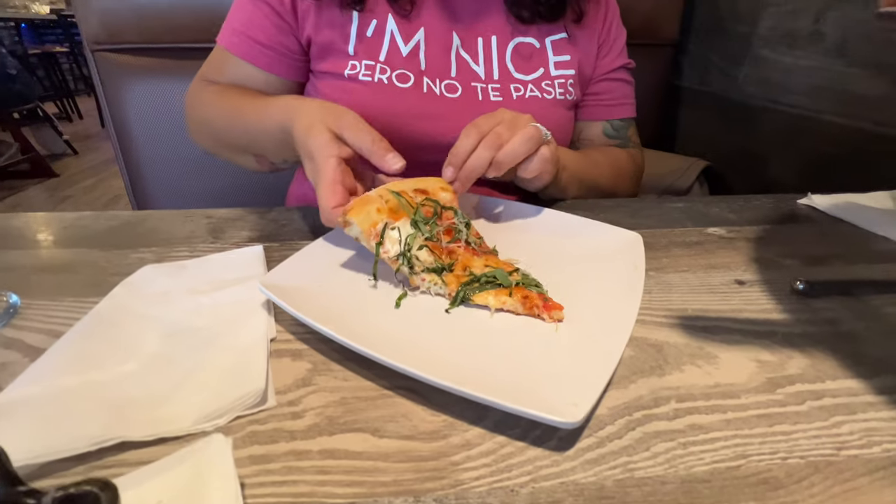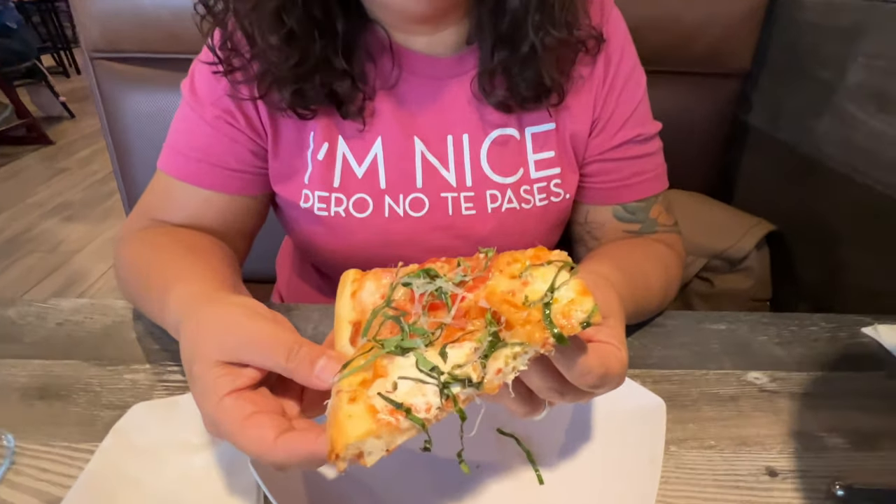Okay so we have the margarita here. Let's give it a taste. Mmm, this is a good margarita pizza. Everything in here is really fresh, really tasty. You can really taste the basil and the tomato. It's delicious, you guys.